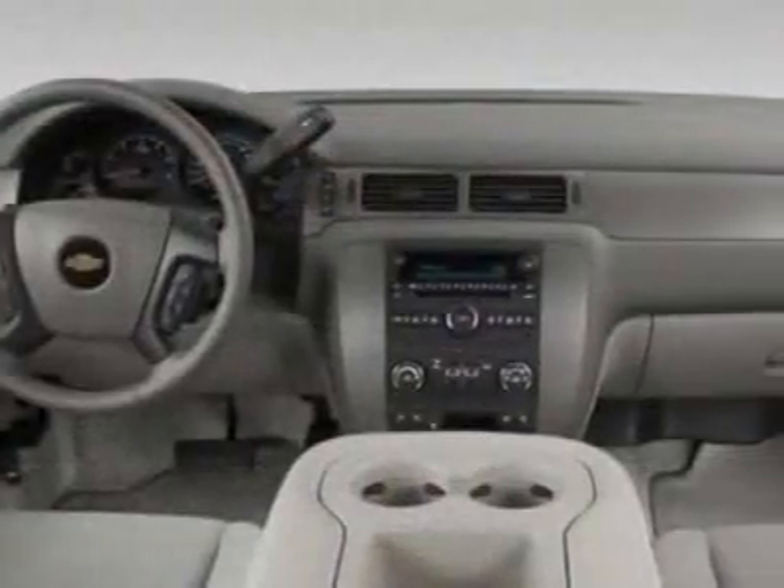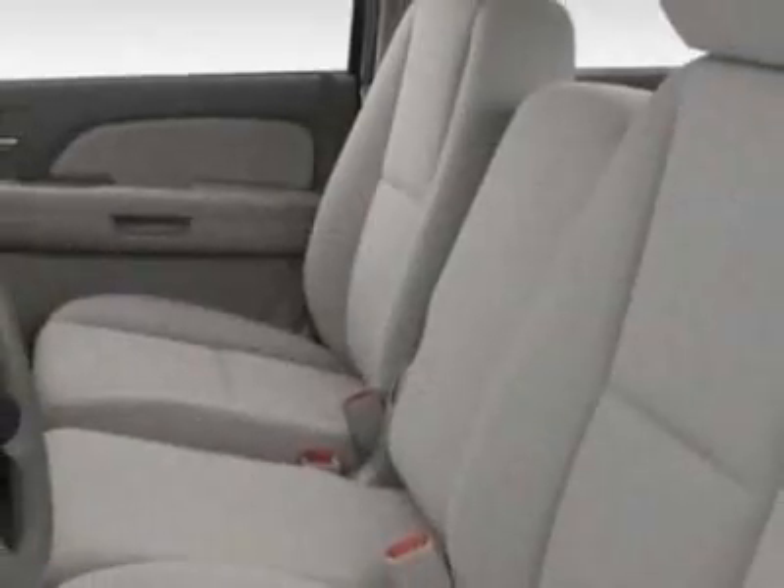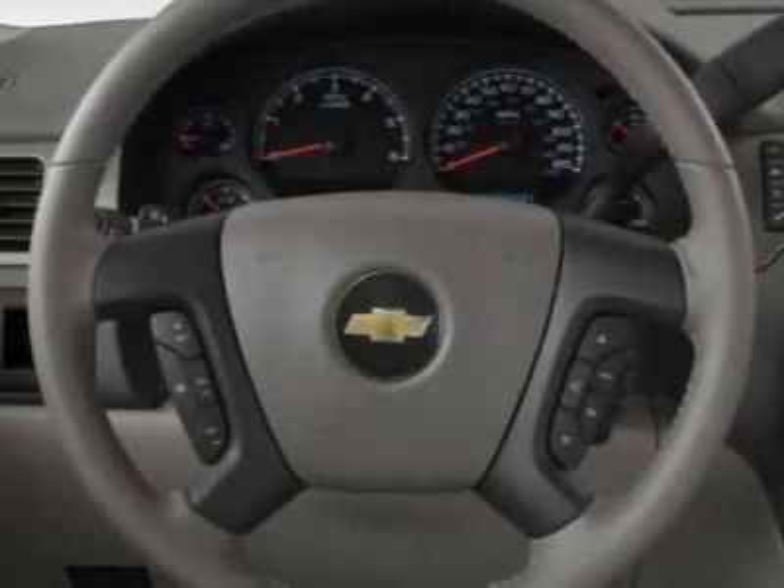2nd row 60-40 split folding bench, 3 passenger, rear axle 3.42 ratio, trailer package heavy duty, engine Vortec 5.3 L-speed flex fuel.